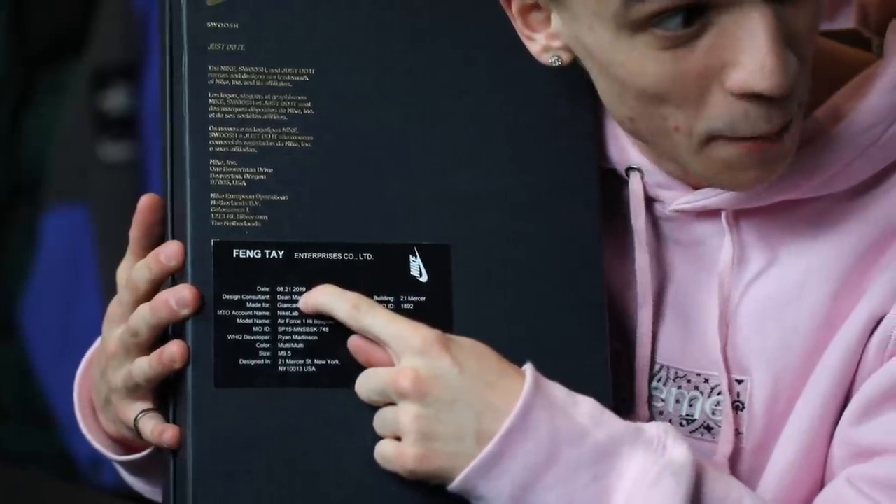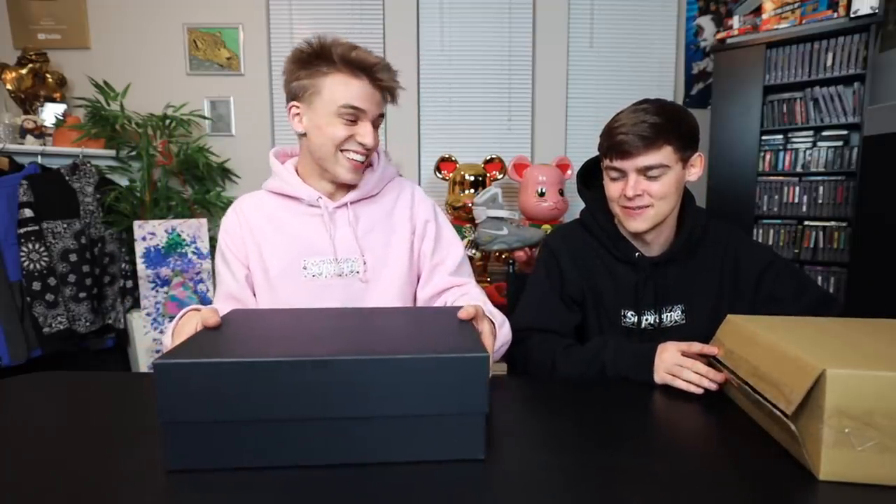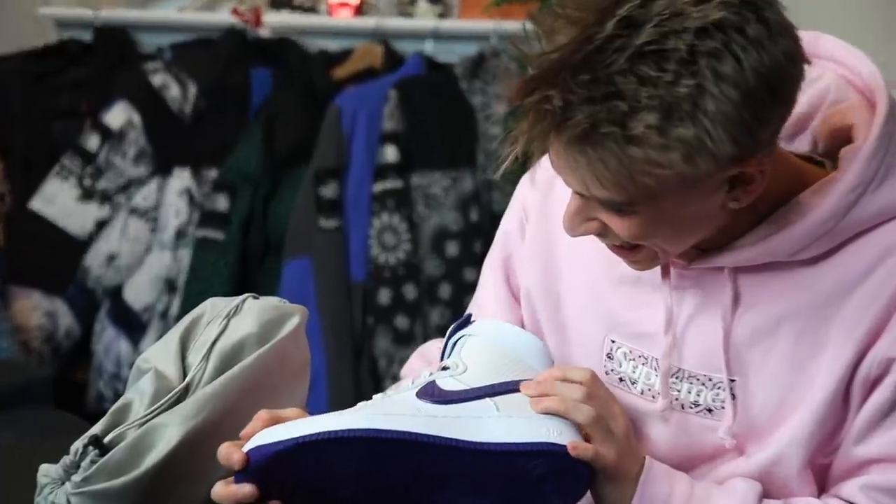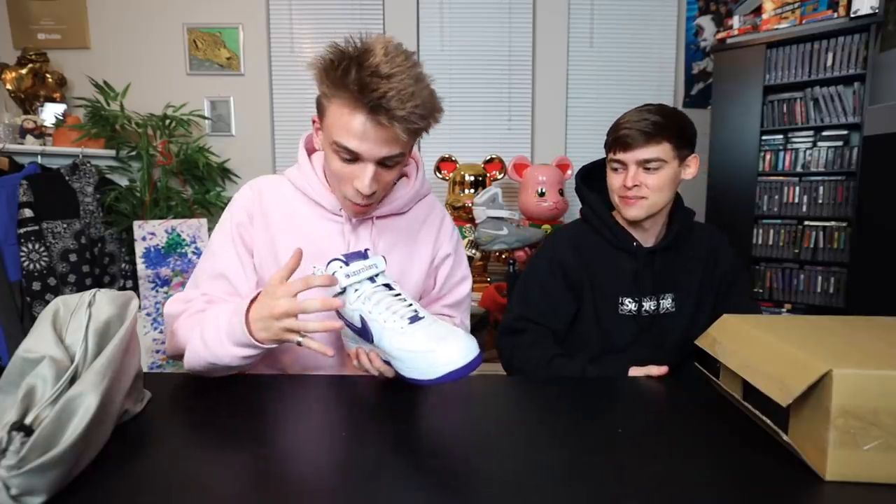The Air Force One High Bespoke, designed at 21 Mercer Street, New York. The date of production was August 21st — so they actually did these a month after they did Max's. Some great dust bags. It smells like leather. Oh — the toe is poking through. Oh my god. I'm like shaking right now. Blazendary in old English text on the front — and the purple python where the Air Force One logo is supposed to go. That is sick — I chose that.